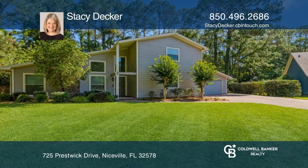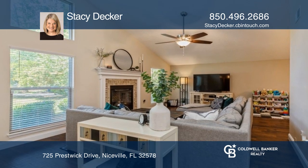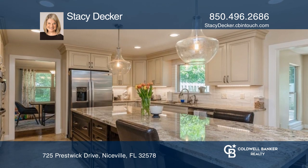Don't miss this beautifully updated home in the highly desirable Blue Water Bay. Nestled in a cul-de-sac, this stunning property offers vaulted ceilings, oversized living space, and an updated kitchen.